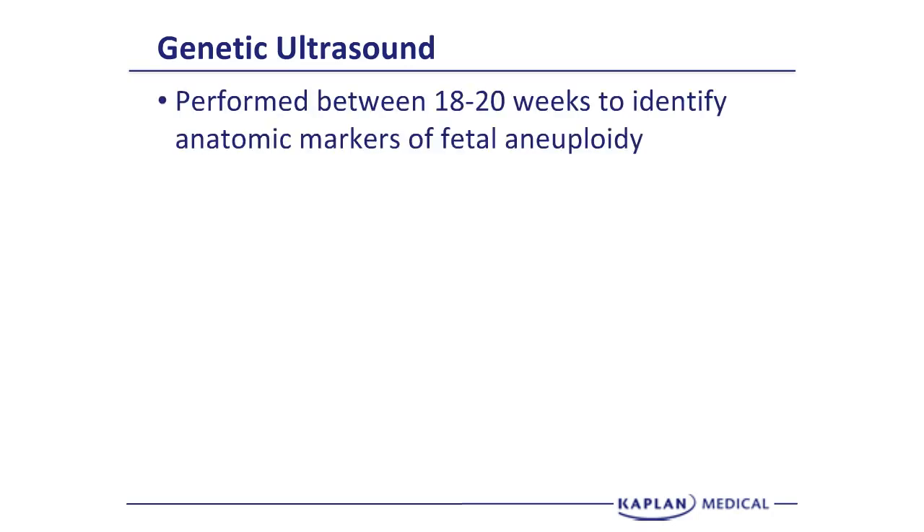The genetic ultrasound is a procedure no different than any other ultrasound, but it is performed specifically to identify if there are any abnormalities — specifically anatomic markers of fetal aneuploidy. The ideal time to do the genetic ultrasound is 18 to 20 weeks. This is not a diagnosis of aneuploidy, but a normal genetic ultrasound cuts your predicted risk of fetal aneuploidy by half.